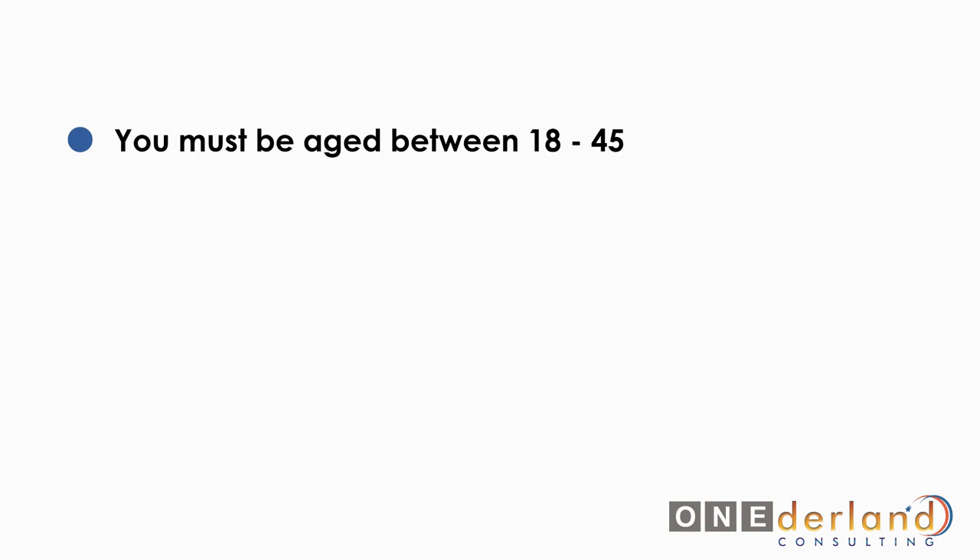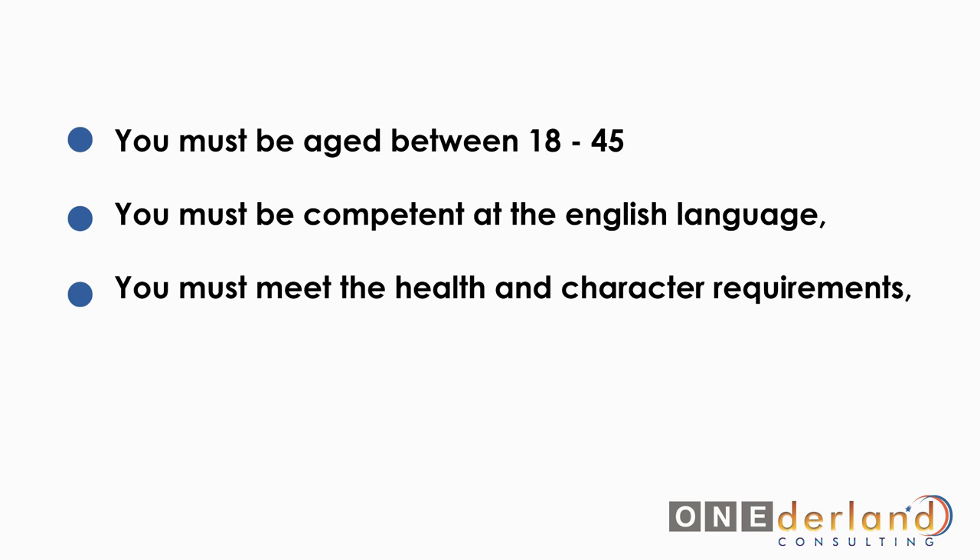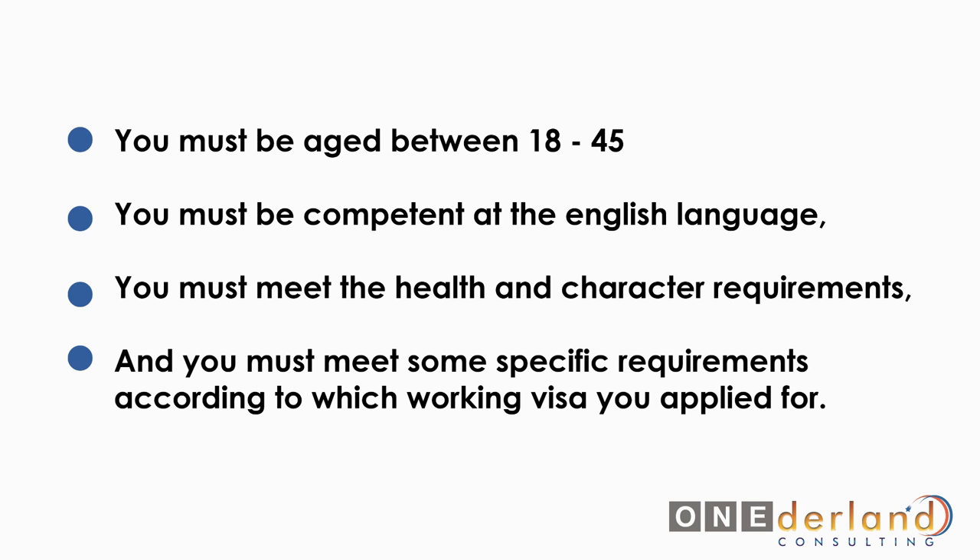The requirements for each visa subtype are rather different, but there are general requirements which are pretty much the same across all subtypes of Australian working visas. The general conditions you need to meet to be considered eligible are: you must be aged between 18 and 45, you must be competent in the English language, you must meet the health and character requirements, and you must meet specific requirements according to the working visa you apply for.